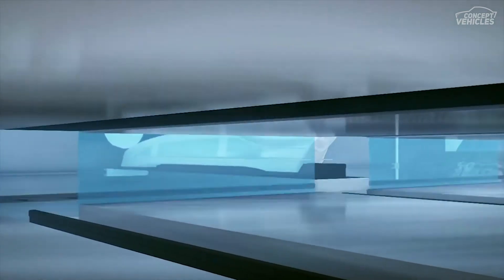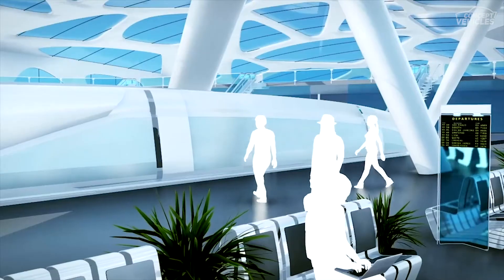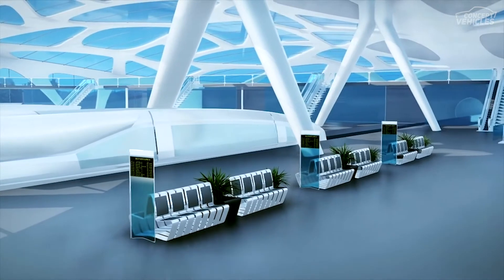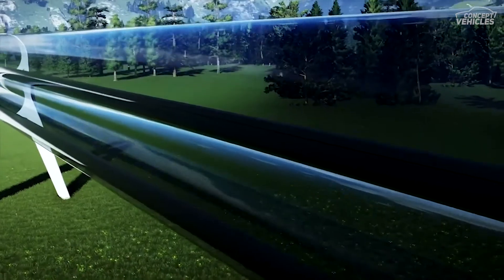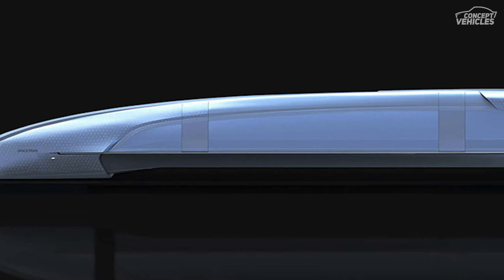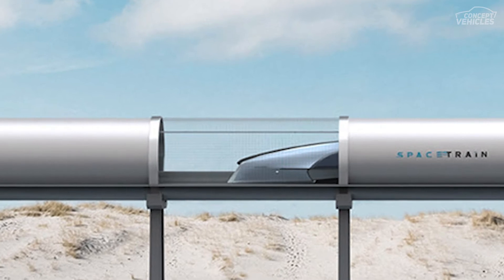The Space Train has competitive construction, exploitation, and maintenance costs that aim to offer different transport alternatives. The cost of building lines is lower than the average railway lines and is much more environmentally friendly. The costing of the Space Train lines is less than that of a classic LGV. LGVs need to be of a certain length to be financially viable, but that is not the case for Space Train, which helps the company in building shorter feeding lines.